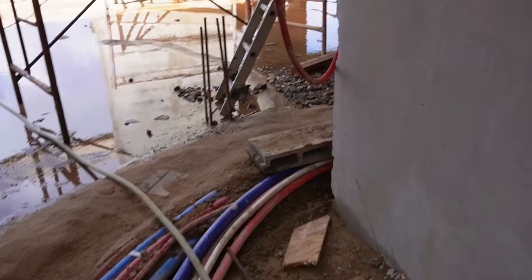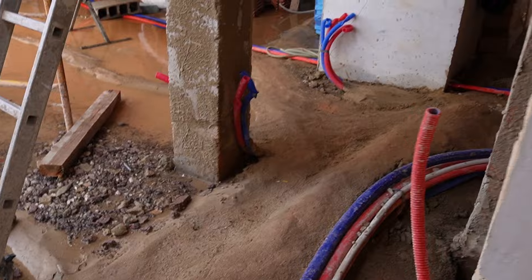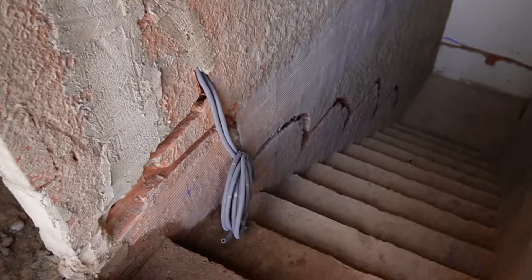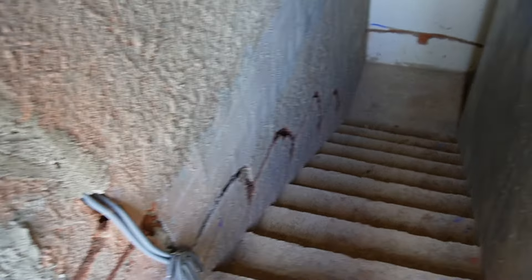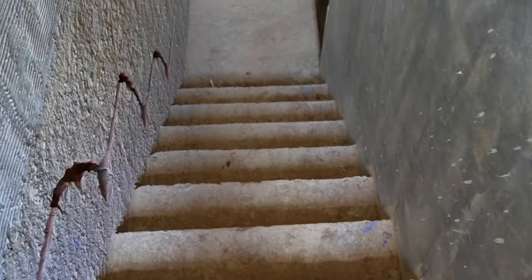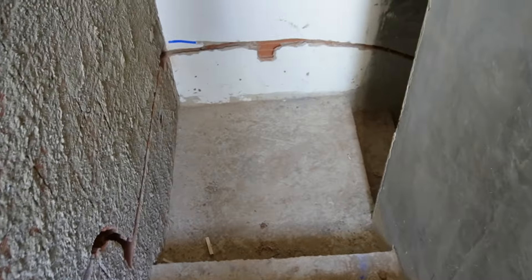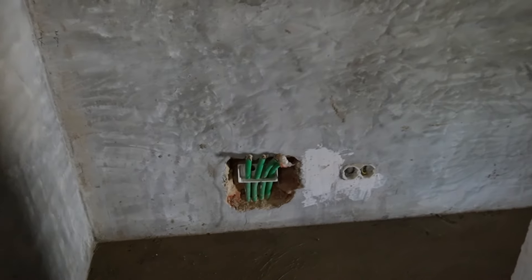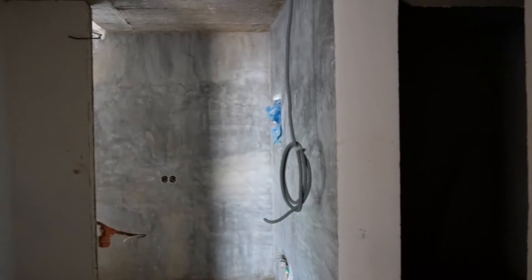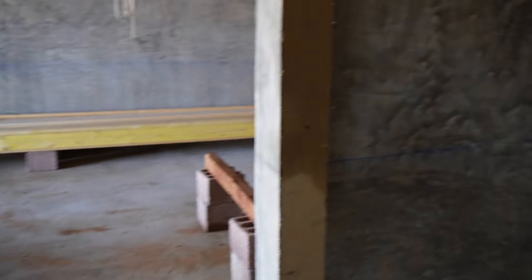Let's head down into the basement level. These are the stairs down to the garage area — we're going to have some lights lighting up these steps to make them pretty. It's a bit dark here, but there's a loo there and the technical room as well. And there's a little cupboard under the stairs.